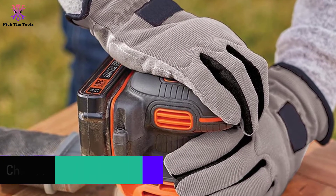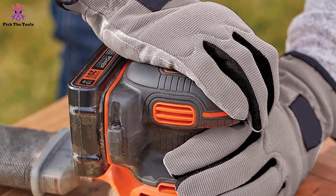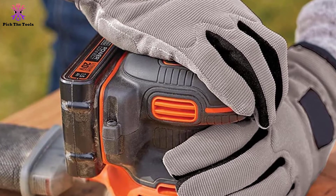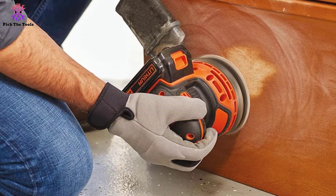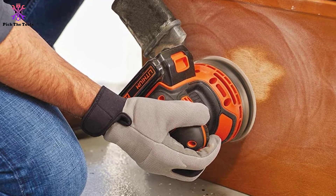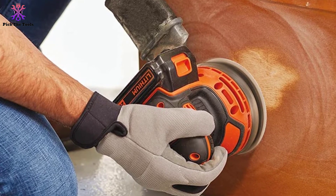The compact and rubberized handle design makes it easy to handle comfortably and reduce muscle fatigue. It features a hook and loop system for easily swapping out sandpaper, thus reducing tool downtime. The kit includes the random orbital sander, a 20V Max 1.5Ah lithium-ion battery, a charger, and 5-inch sandpaper sheets.